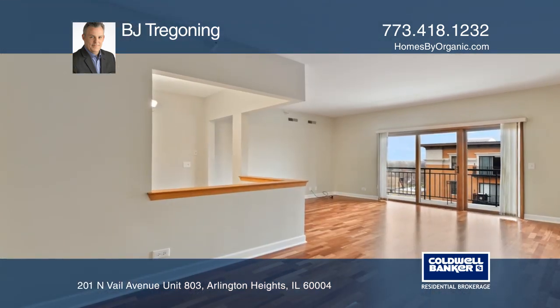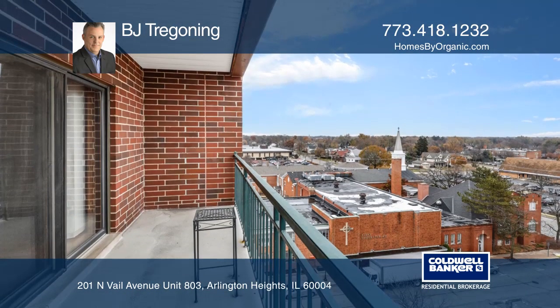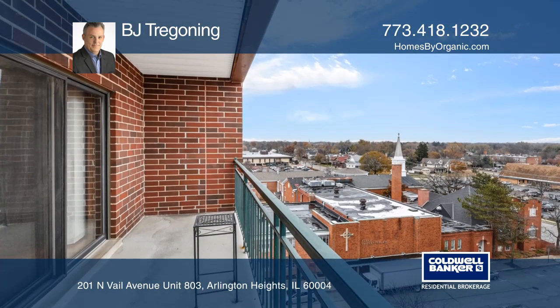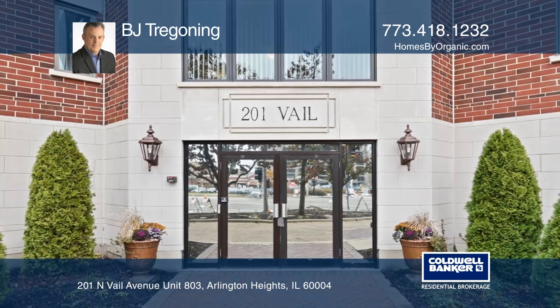Enjoy the spacious living room and dining room with cherry hardwood floors and sliding glass doors that lead to a large balcony. Have any questions? Call BJ Tregoning to find out more.